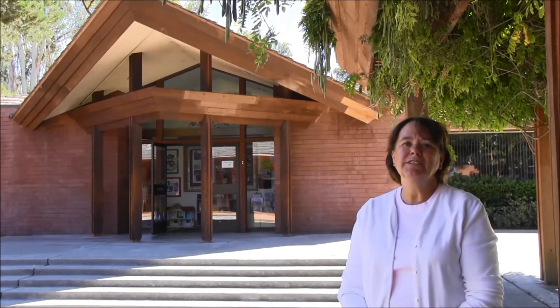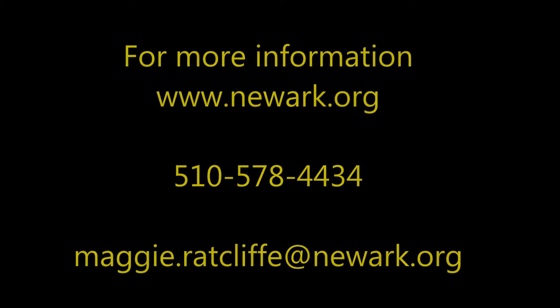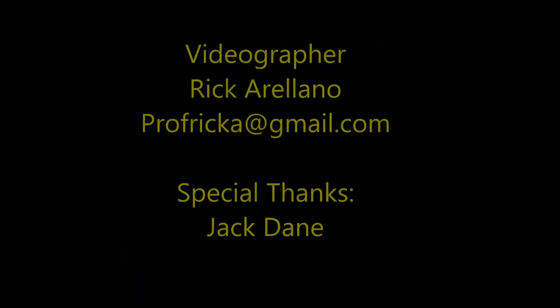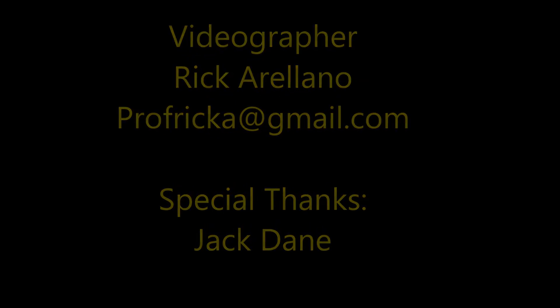If you'd like more information about our program, please give me a call at 510-578-4434. You can check us out on our website at newark.org. We're also on Facebook and Yelp. Thank you for watching our video, and we'll see you next time. Thank you.